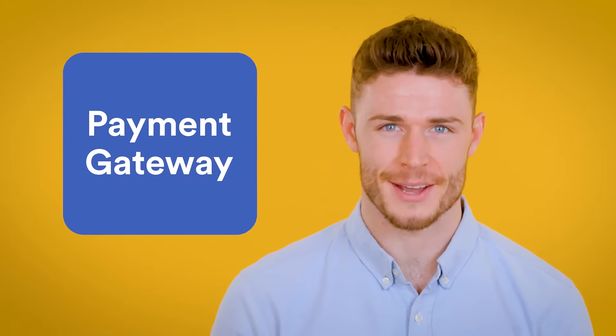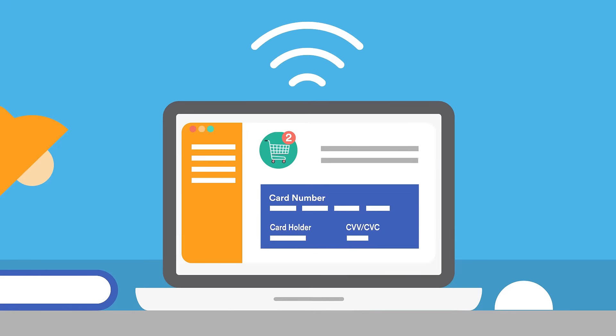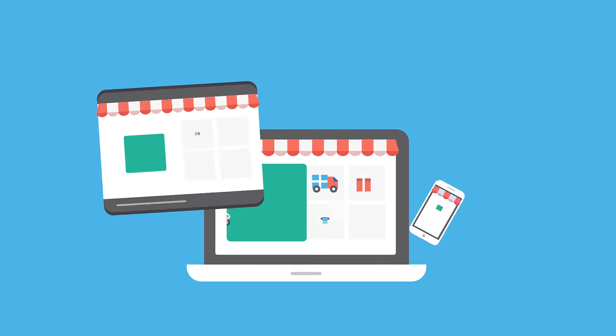Step three: payment gateway. Having a merchant account lets you integrate a payment gateway into your website — set up an online store and then start accepting card payments through it.